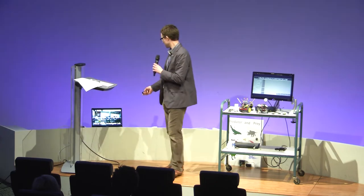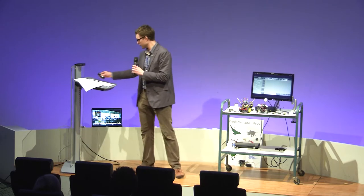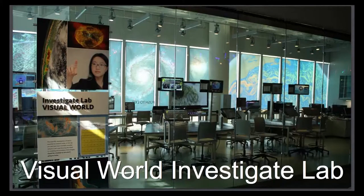This is what my lab looks like. It's called the Visual World Investigate Lab and it is formally about scientific visualizations — teaching through the use of maps, models, animations, and simulations, which can seem pretty dry, especially to kids. So I try to spice it up with lots of different types of technology, both software and hardware.